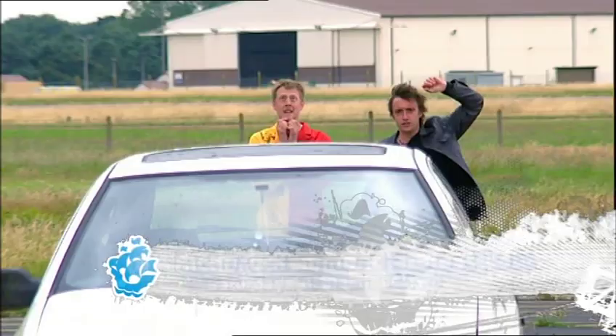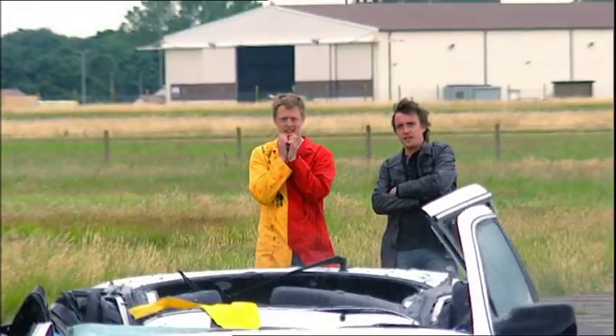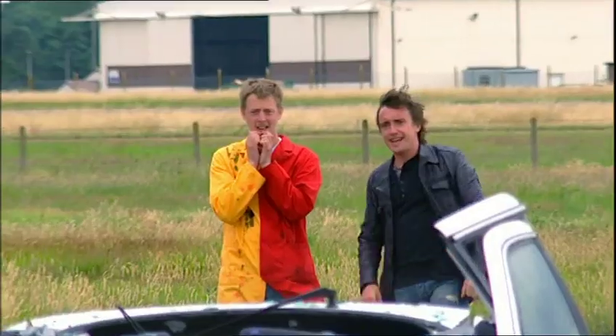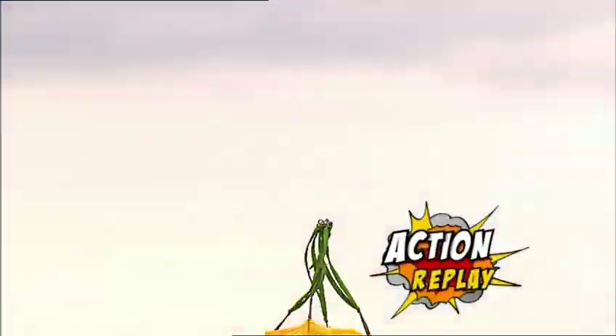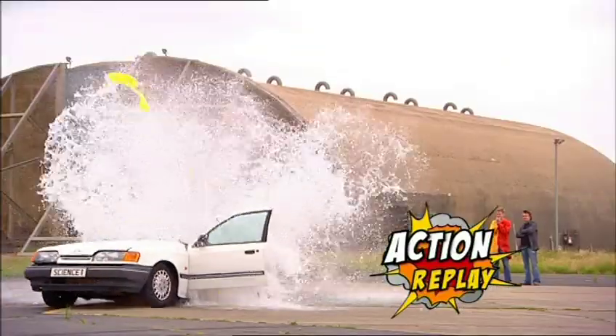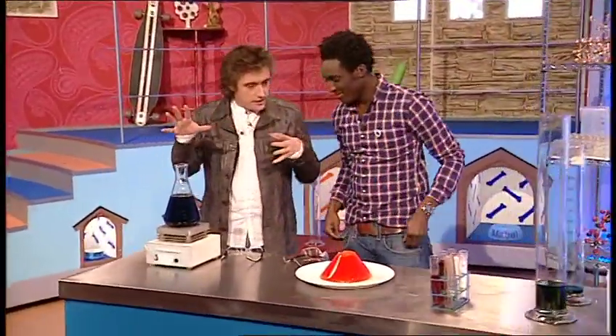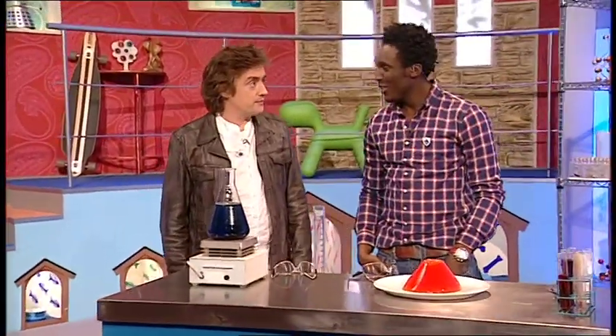A clip from Blast Lab plays, showing a dramatic experiment. Back in the studio, Richard explains the context: one of his lab rats was very annoyed because Richard borrowed his car. They'd been doing an experiment about water tension in the lab, then wanted to find out more about the power of water, made it bigger, took it outside — and that happened. He was ever so cross.